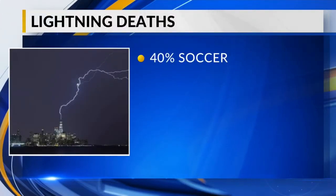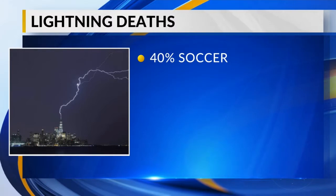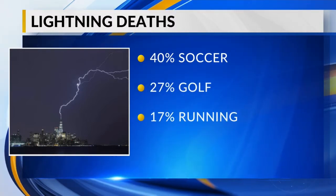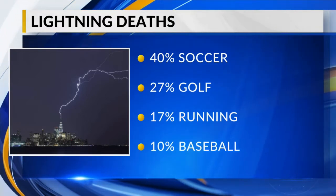The majority of lightning strike deaths that happen in the U.S. happen at outdoor sporting events. According to the National Weather Service, more deaths happen on soccer fields by 40%, and 27% of deaths while on the golf course. 17% occur while running and 10% happen on the baseball diamond. 100% of these deaths are preventable, which is why you hear the saying every year: when thunder roars, go indoors. You should wait at least 30 minutes after hearing thunder before you decide to go back outdoors.